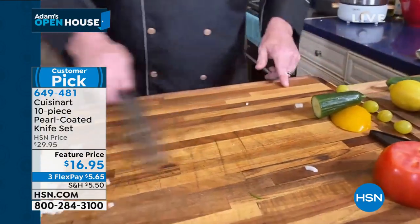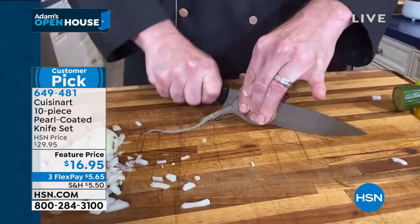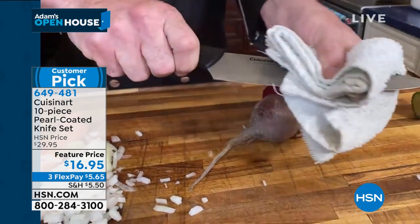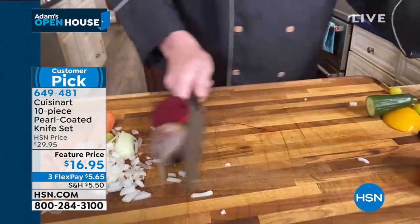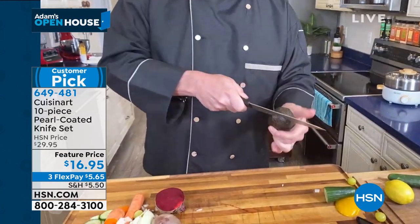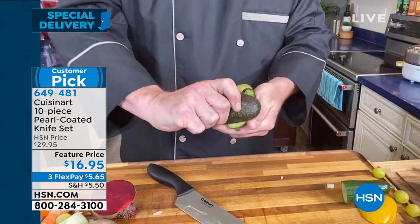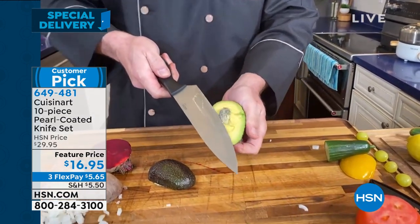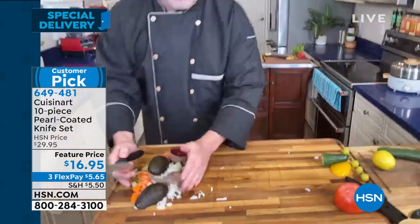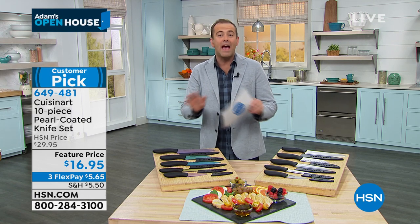Not only do we put our lifetime guarantee on this, but you've got that ceramic coating, which means it's not going to stain, it's not going to promote the cross-contamination of odors and bacteria, anything like that. This is not your choice of one knife today — this is all five knives, from the chef knife in my hand all the way to the paring knife. You get the full complement: the chef's knife, the slicer knife, the santoku, the utility, the paring knife. You get them all.